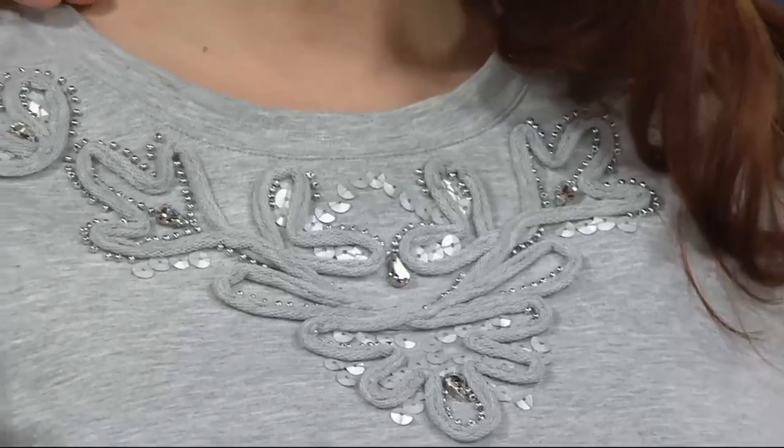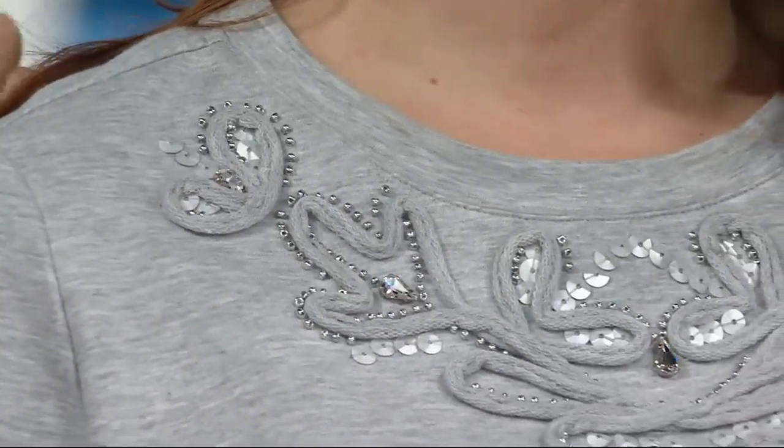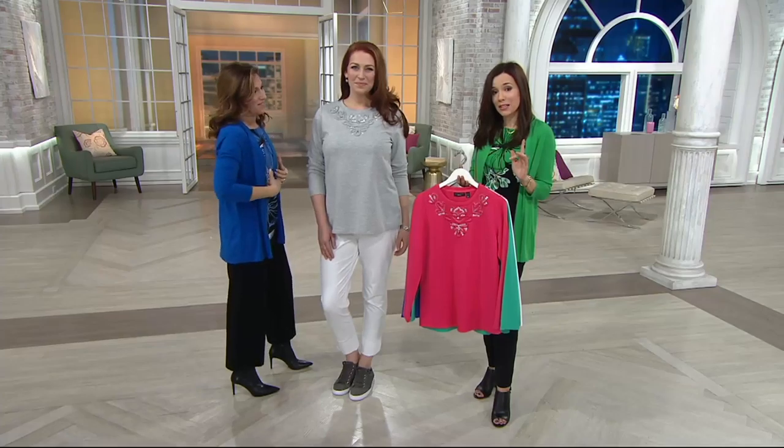You're going to see how beautiful the beading detail is on here. I like the matte sequins — it's gorgeous. So we're going to show this a little bit later in the show, but it is an item that we love. We wanted to give you a little sneak preview of it. You can get it home for three easy payments of $8.06.